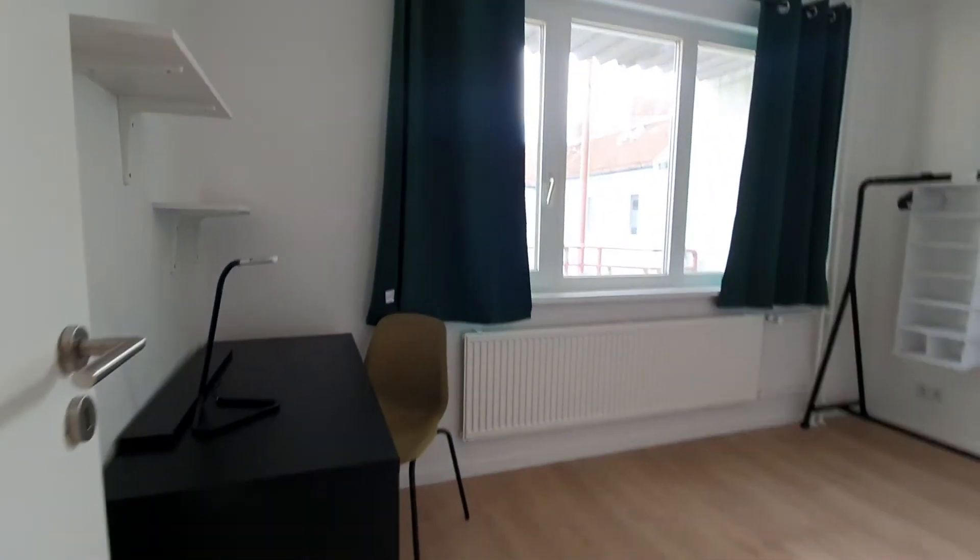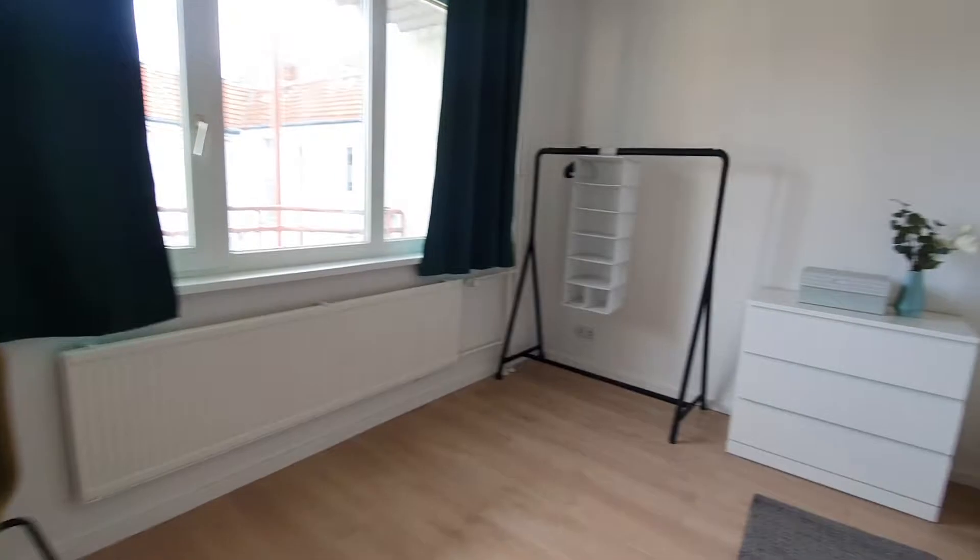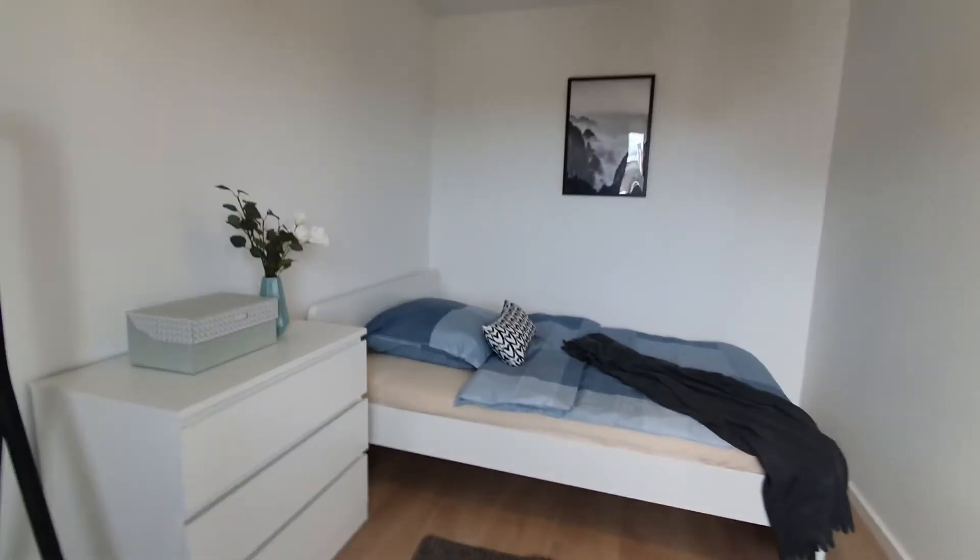Here we are — this is bedroom number 1. You have the desktop, closet and the double bed.